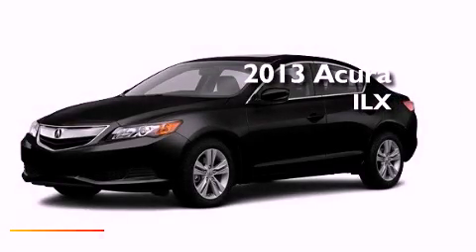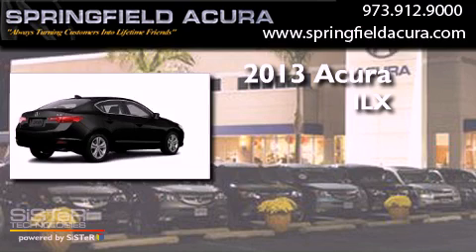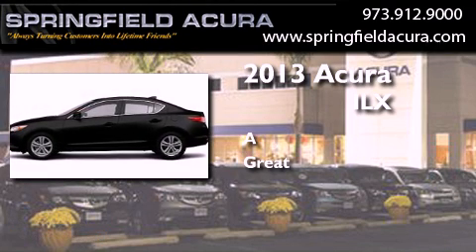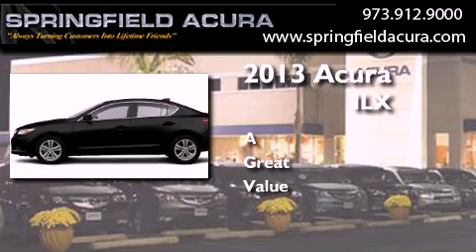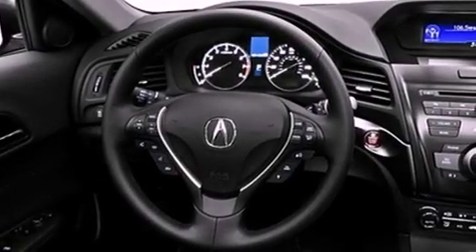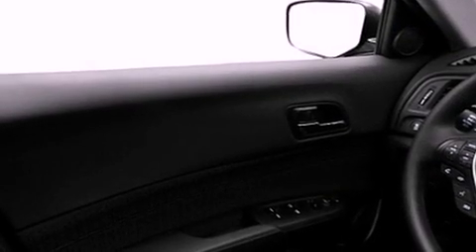This is a brand new 2013 Acura ILX. Its top features include a multi-link rear suspension, traction control and stability control systems, aluminum wheels, and a tire pressure monitoring system.